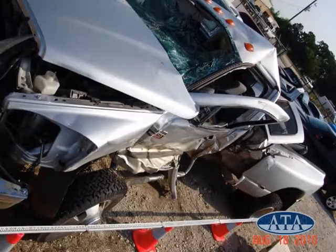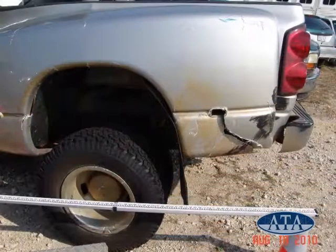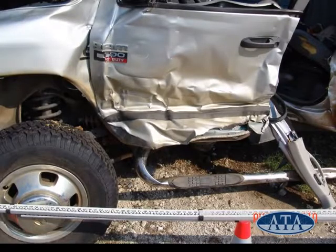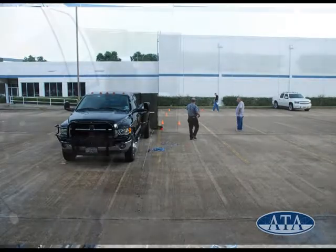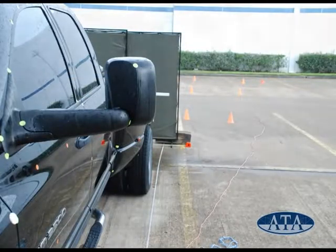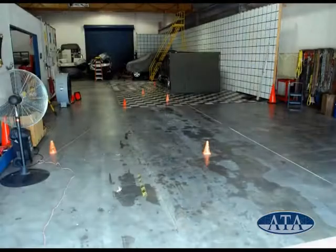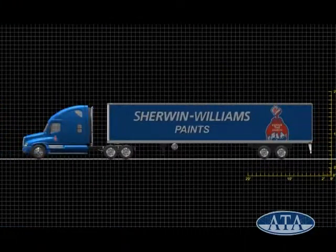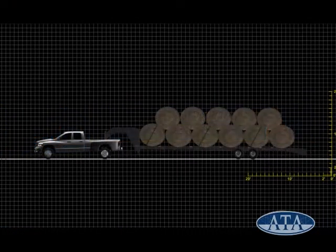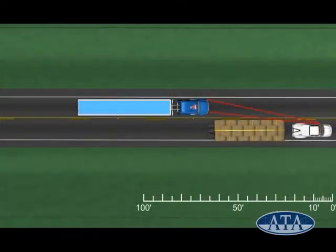Both vehicles were extensively measured and inspected. Line-of-sight tests of the hay hauler were conducted at the ATA facility with an exemplar pickup. One of the questions raised about the accident was the view to the rear that the hay hauling pickup driver had before he attempted the left-hand turn.